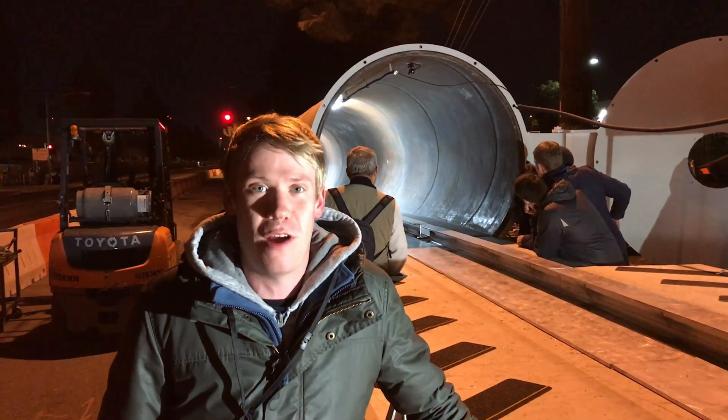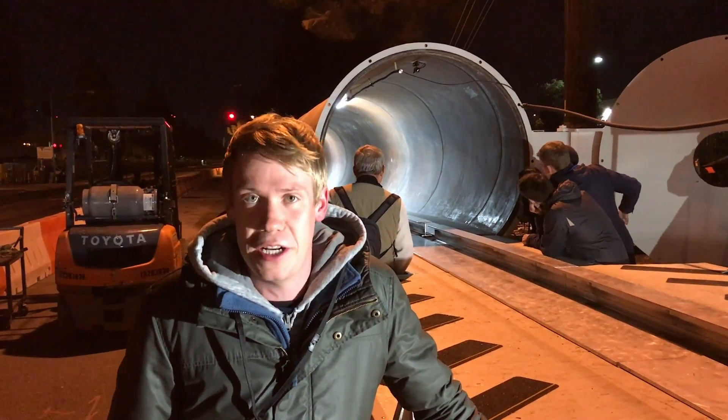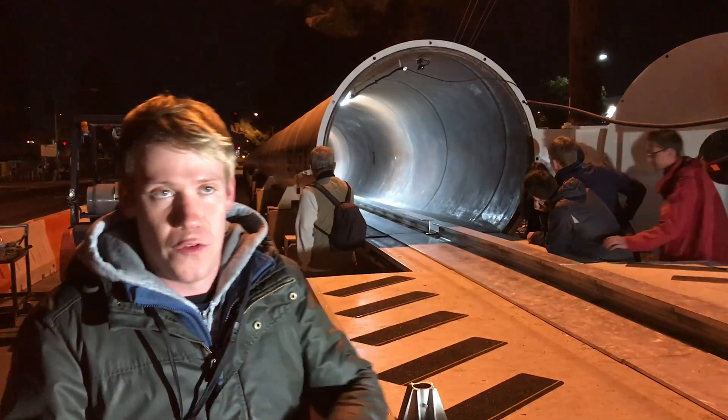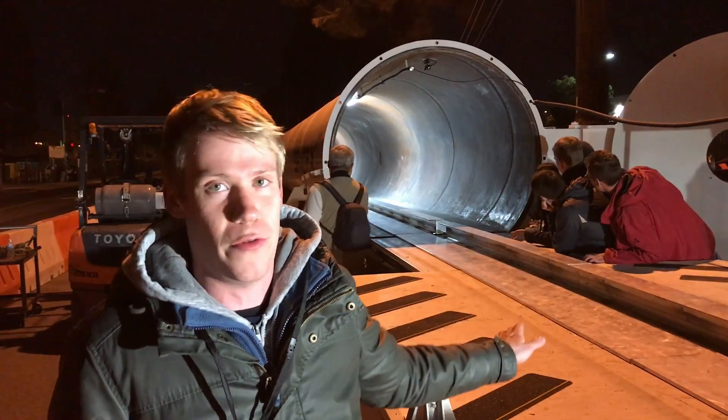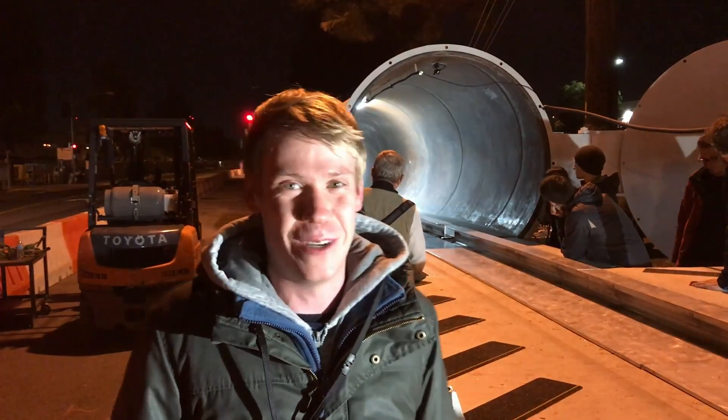We just had our very first run in the open air hybrid tube. The pusher accelerated us and pushed us a certain distance into the tube, and then for the next few hundred meters we just rolled through. We actually got to 500 meters, and exactly at the 500-meter point the brakes engaged. Everything worked like it should have, so everyone is really excited.